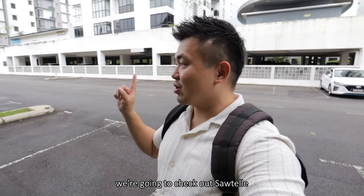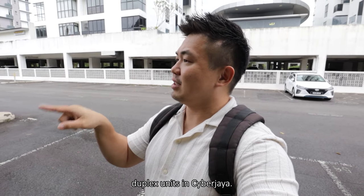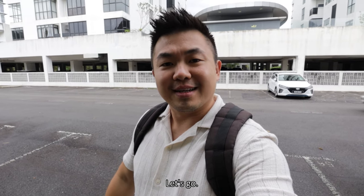What's up guys, it's Sean and today we're gonna check out SawTel duplex units in Cyberjaya. Let's go!